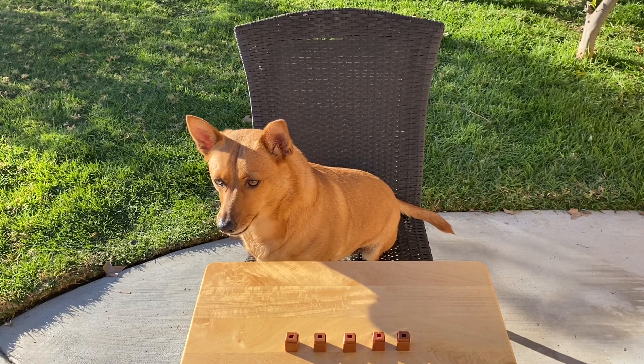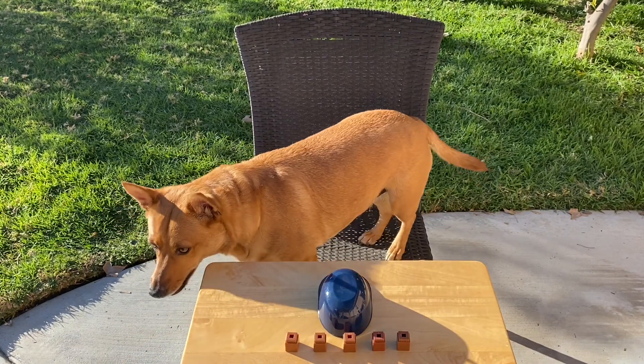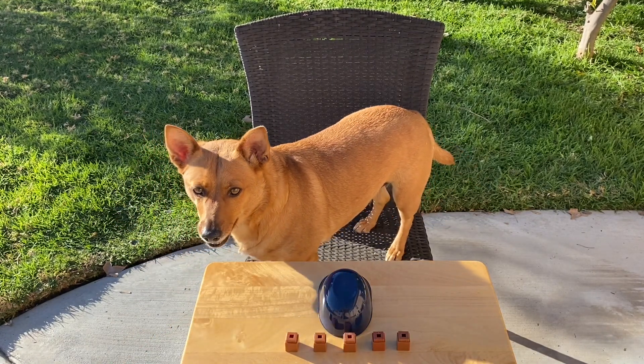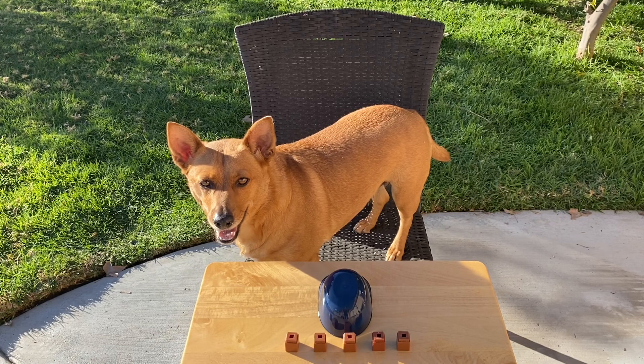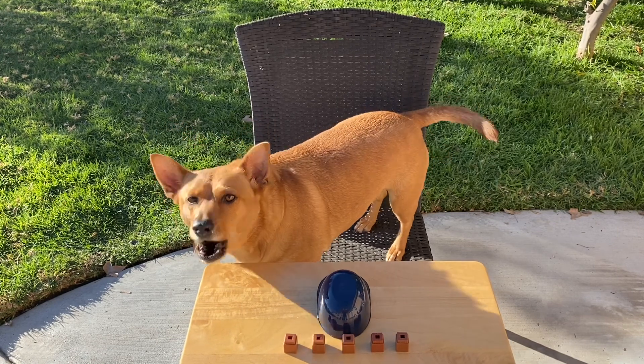Now check it out. Alright, we're going to pretend that's their cave. You ready to hear some stories about five bears in their cave? Alright, let's go.